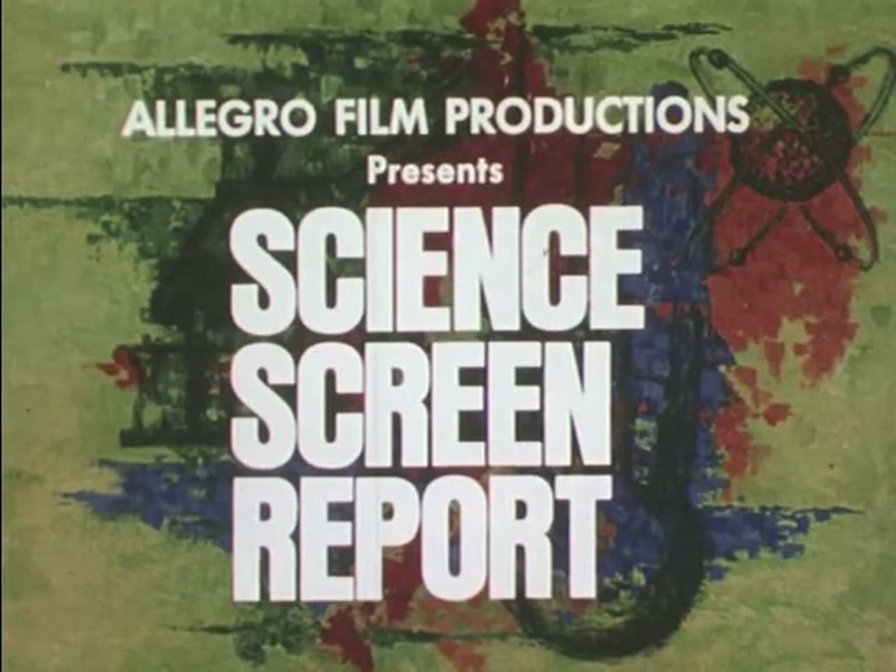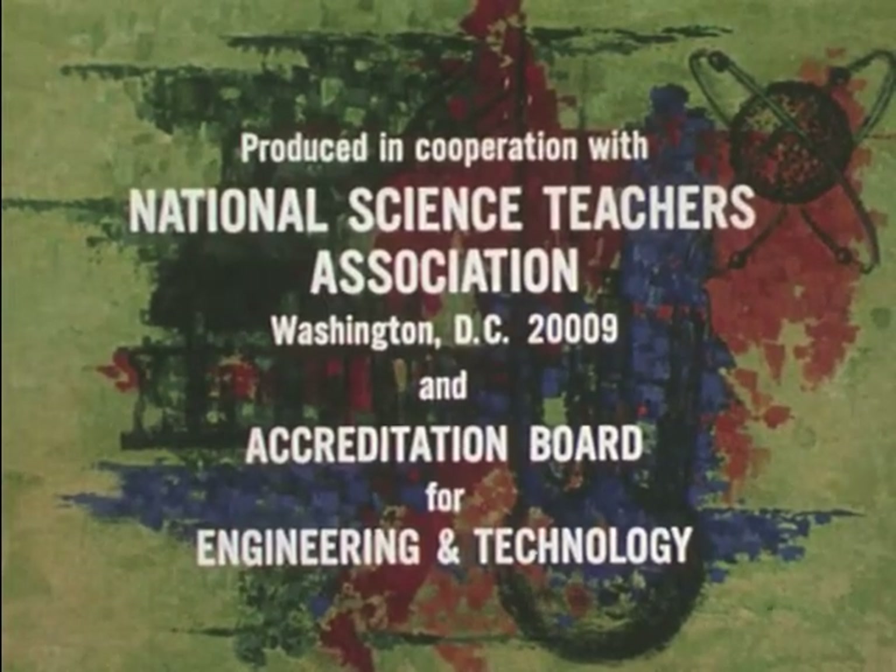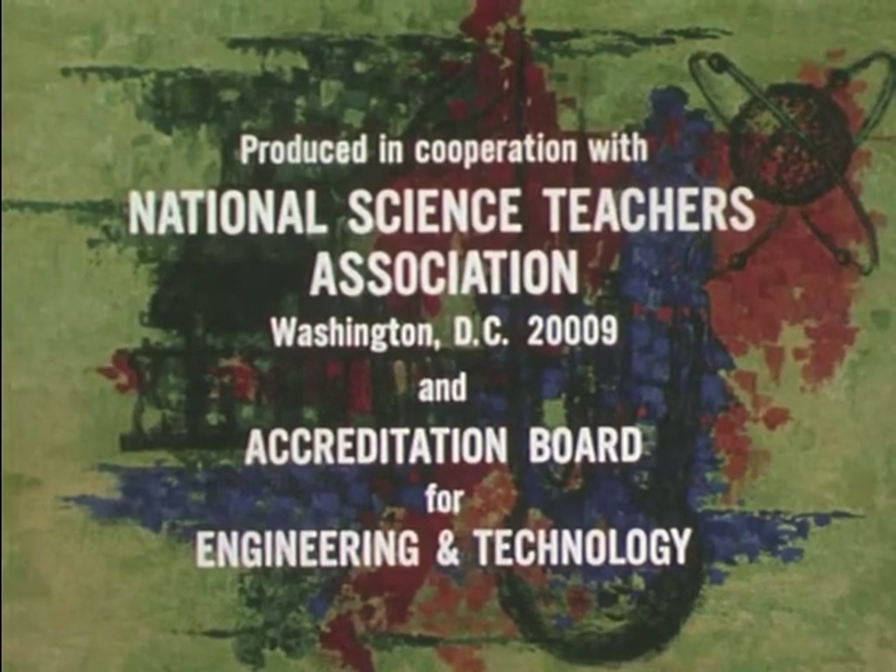The Science Screen Report: developments in science, engineering, and medicine which help solve the problems of modern life.